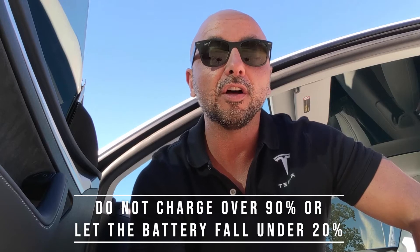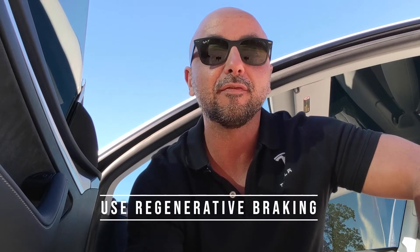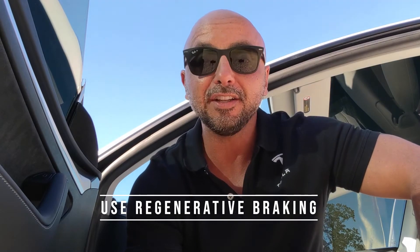Third, don't charge over 90% or let the battery fall under 20%, and this is stated on Tesla's website for optimal charging range — I've covered that in a previous video. And fourth, use regenerative braking. This puts energy back into your battery and also makes your brakes last a very long time. These tips will help your Tesla battery stay healthy and happy for the long term.